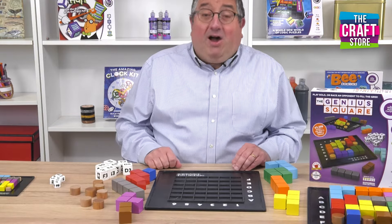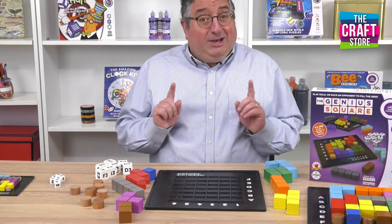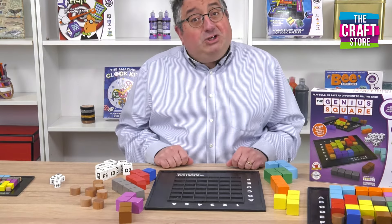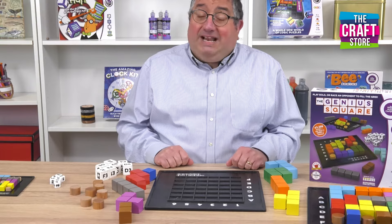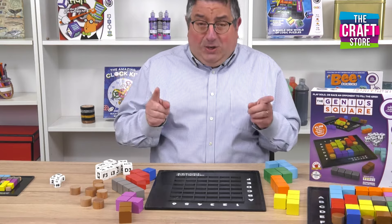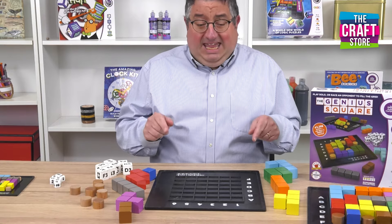Hello, I'm Gavin. I'm from the Happy Puzzle Company and you're watching the Craft Store. Today I'm going to show you what has been dubbed the cleverest game ever invented. It's won awards all over the world and you're going to get a chance to see it here now.